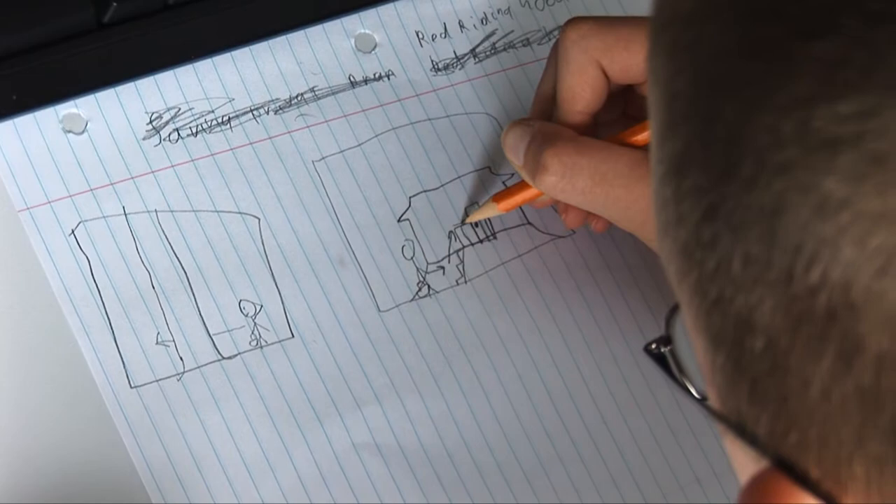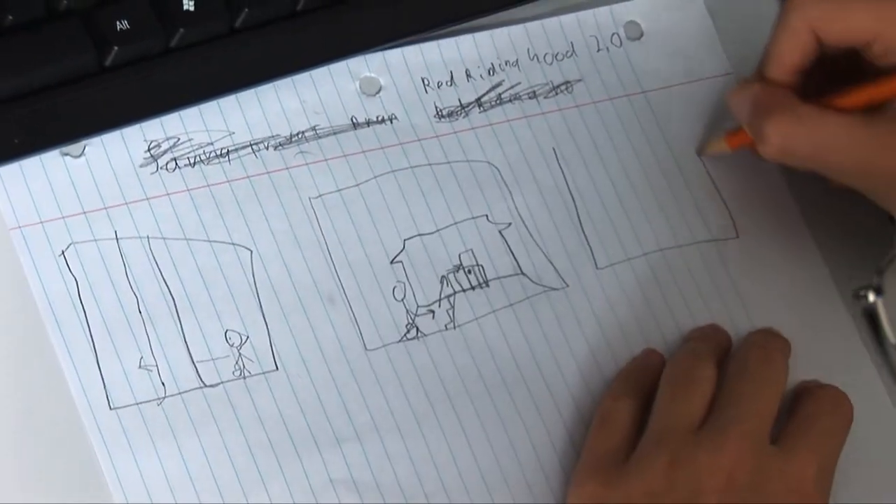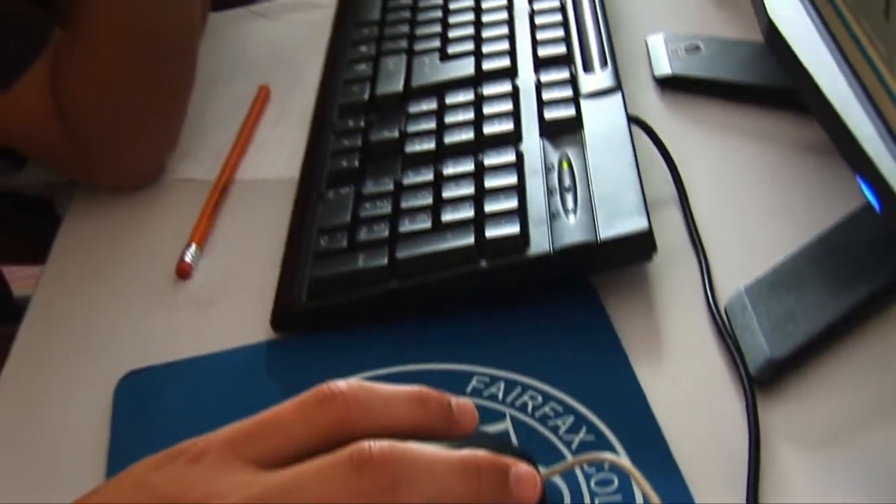It also encourages creative skills. A lot of the kids have been coming up with really creative stuff, so it really gives them a chance to develop their creative skills, and a lot of the kids seem to really enjoy that.